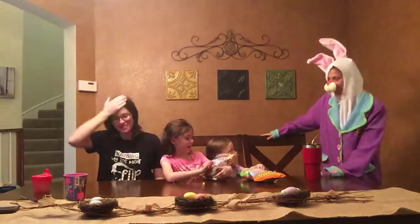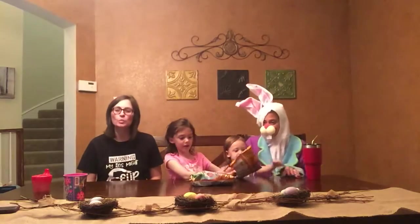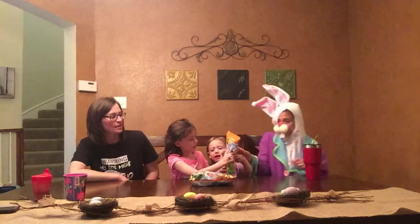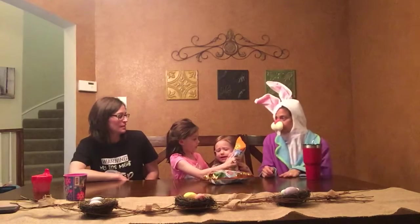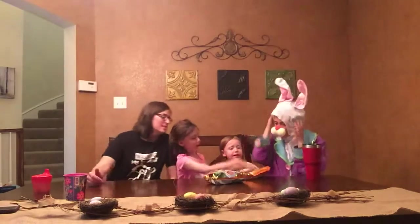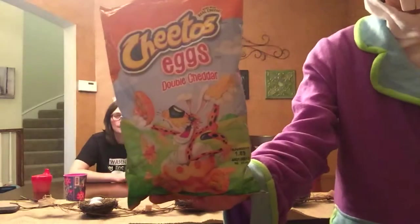Alright, so we got sweet egg caramel — Cheetos Sweetos! And then we have these, which are Cheeto eggs, double cheddar! Which one are we going to try first? Double cheddar! Here we go — Cheetos eggs, double cheddar. I hope it makes me hoppy.